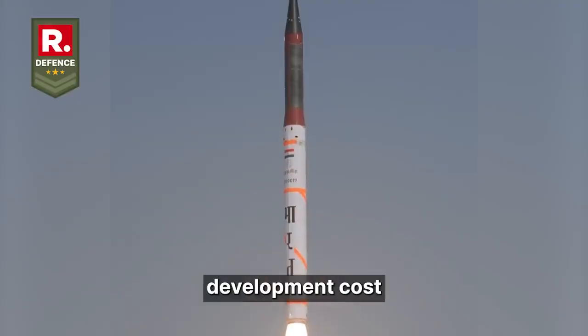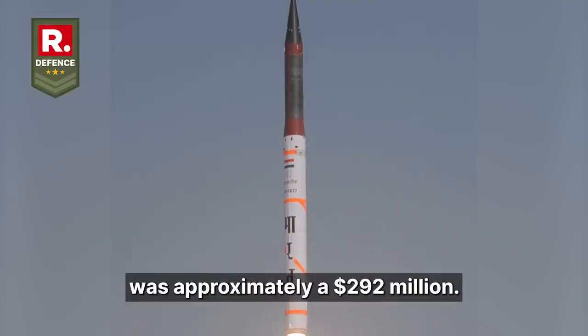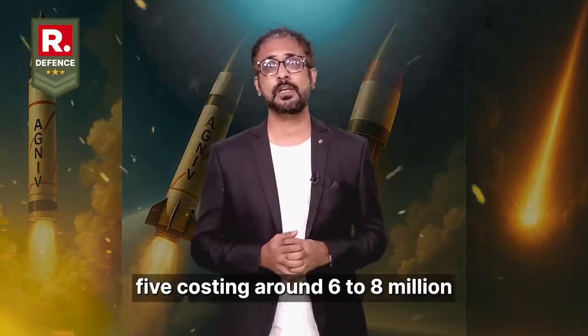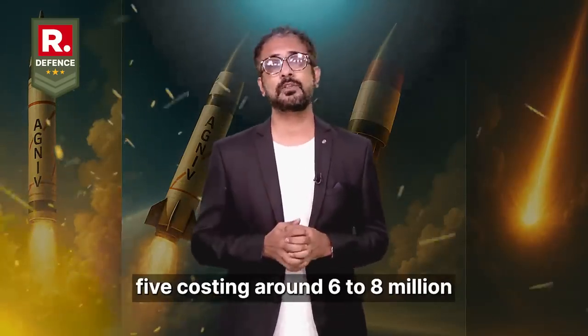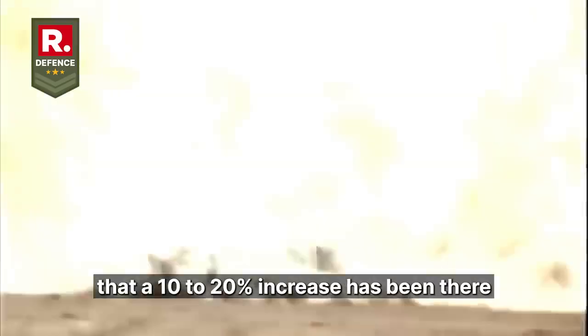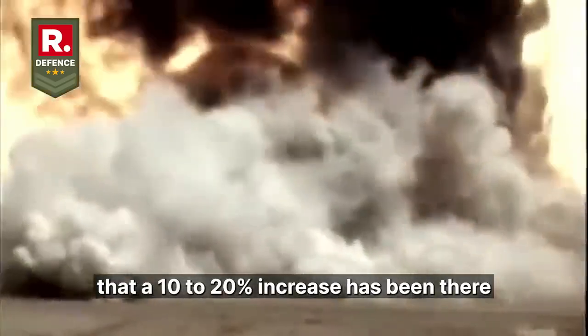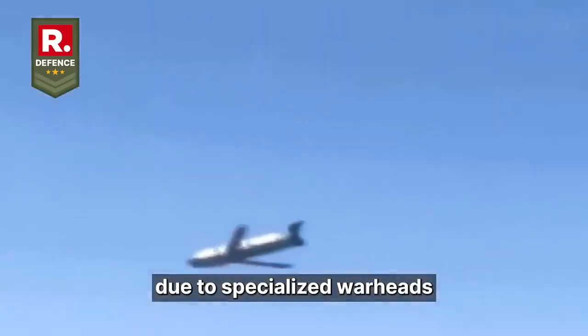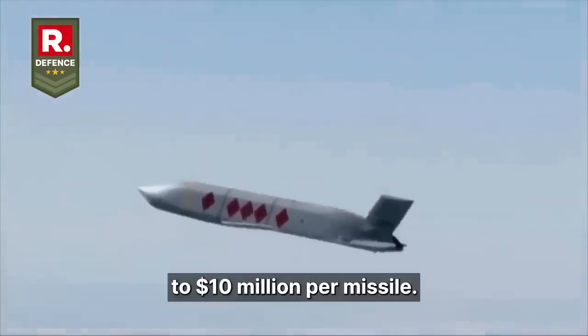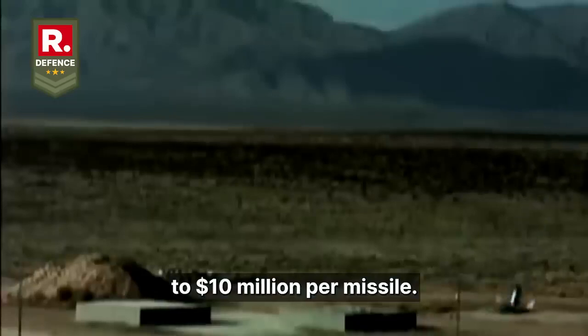The Agni-5's development cost was approximately $292 million, with each missile costing around $6 to $8 million. The bunker buster variant's cost is not public, but estimates suggest a 10 to 20% increase due to specialized warheads and guidance systems — potentially about $7 to $10 million per missile.